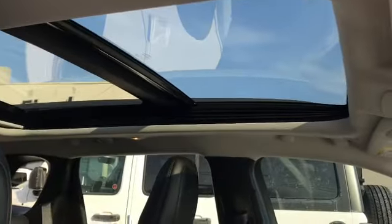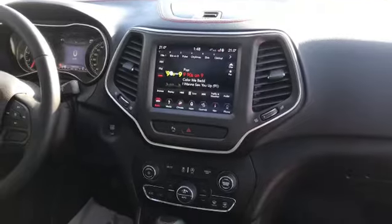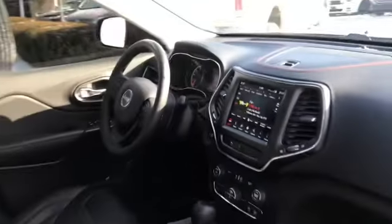She's got power liftgate, and as you can tell, you've got the panoramic roof, and the 8.4 Uconnect system with navigation and so much more.